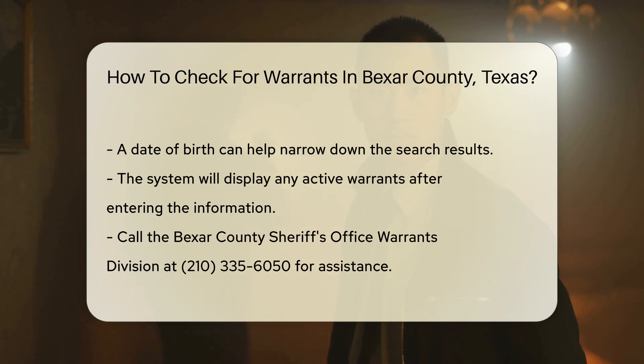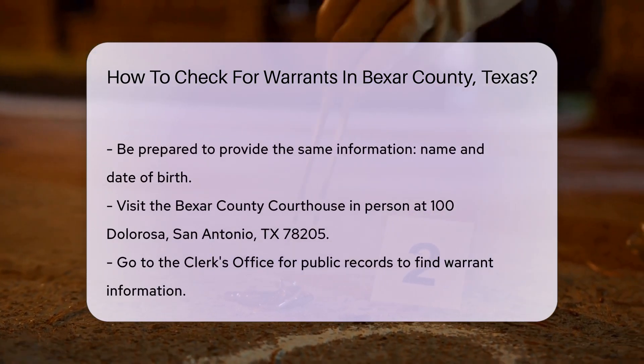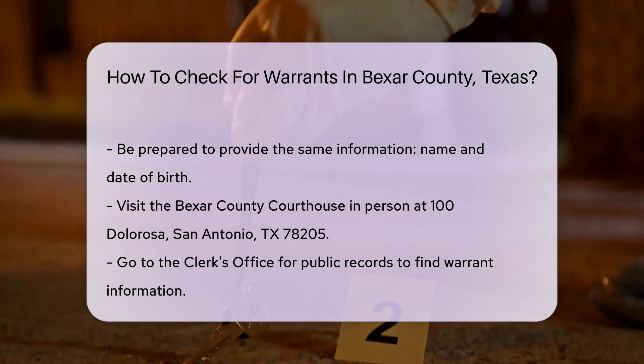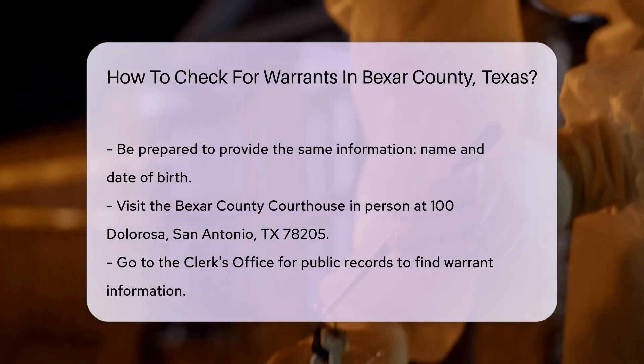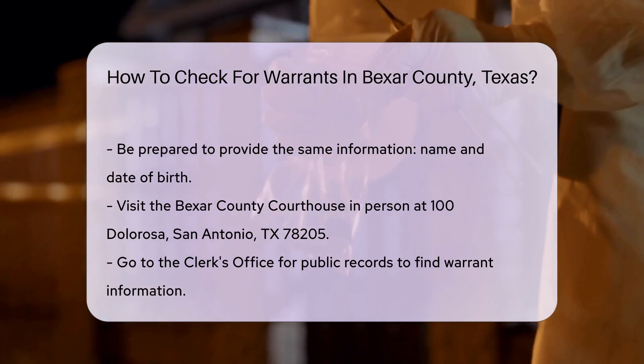Another option is to visit the Bexar County Courthouse in person. The address is 100 Dolorosa, San Antonio, TX 78205. Head to the clerk's office for public records. They can assist you in finding warrant information.